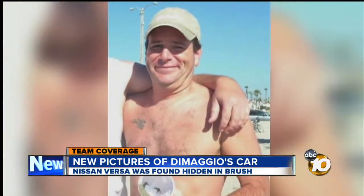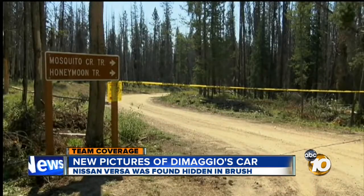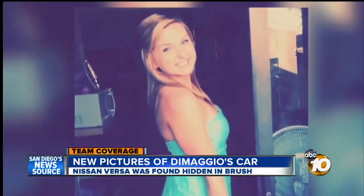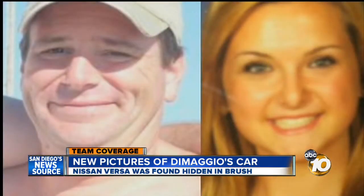Sources tell 10 News that kidnapping suspect James DiMaggio was creating a similar fortress around the blue tent he was camping in near Moorhead Lake, 70 miles north of Boise, when he was shot and killed by an FBI agent Saturday. The same tent where 16-year-old Hannah Anderson was also being held in Idaho while with DiMaggio.